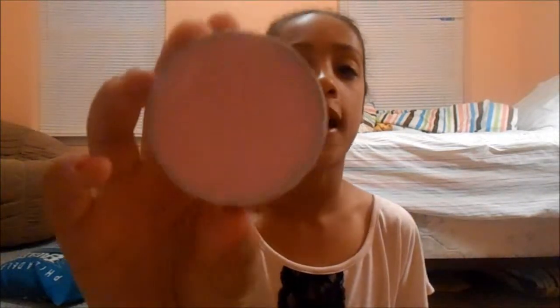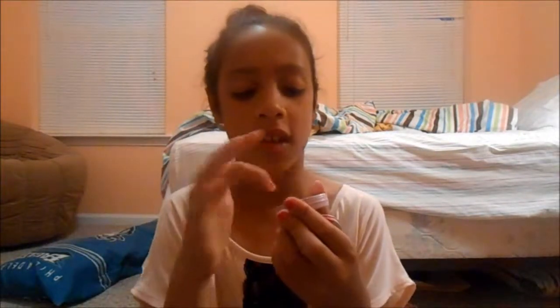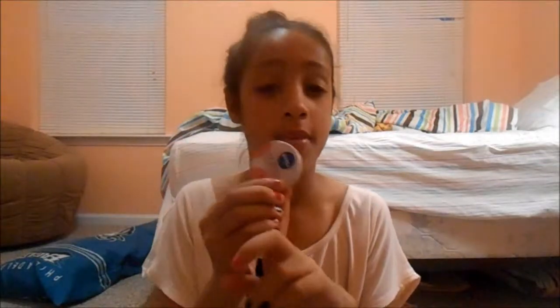I have a Nivea Lip Butter in Raspberry Rose Kiss. You're probably familiar with the Nivea Lip Butters because they're really popular. I absolutely love these — they smell really good, this one smells like raspberries, and they're really moisturizing. I just put it on directly rather than rubbing it because it's easier. I sometimes carry my EOS instead, but I switch them off. I'll definitely be buying more flavors of this.